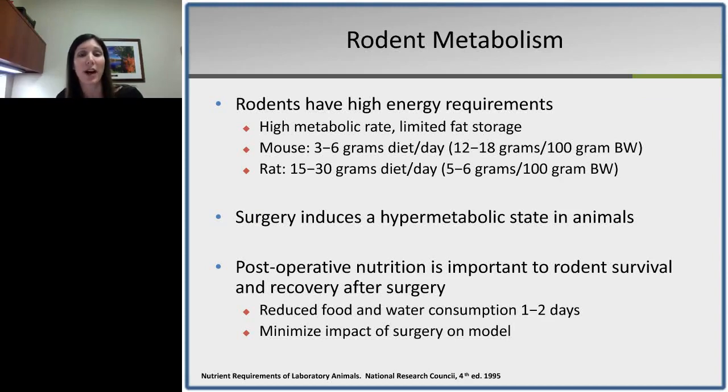Rodents have high energy requirements due to their small size yet high metabolic rate. Additionally, rodents have very limited fat storage to mobilize in times of increased energy needs, which is even more pronounced in young animals. Rodents also have a very high surface area relative to body weight, which increases energy required for thermoregulation. On average, a mouse will consume about 3 to 6 grams of diet per day, and a rat will consume about 15 to 30 grams per day.